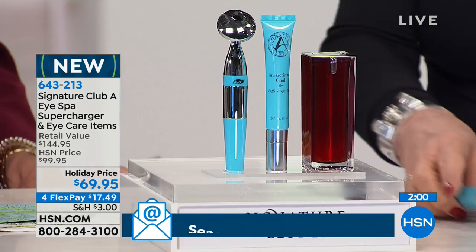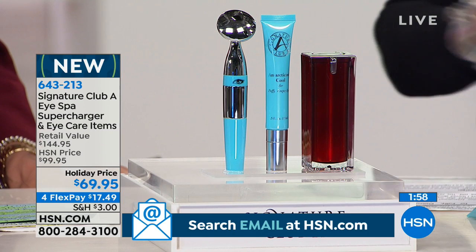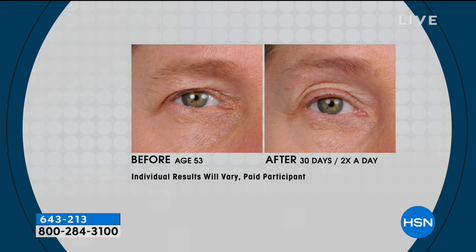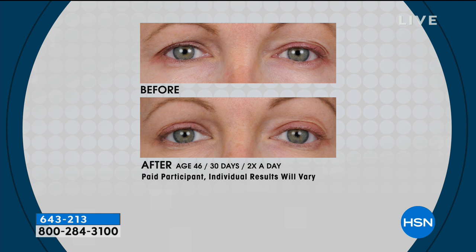This is for guys too — it's not just for women. There's no color. When you look at the pictures you can see the before and how much bigger that eye looks. This is a registered medical device. We used to give you just the tool, then we made a tool and gave you the Artesine, then we doubled the amount of puff deflator.